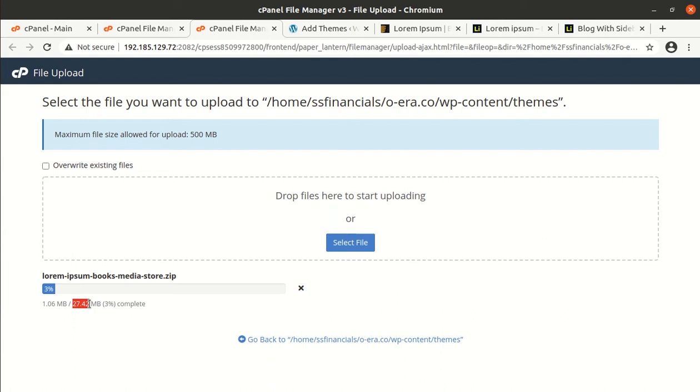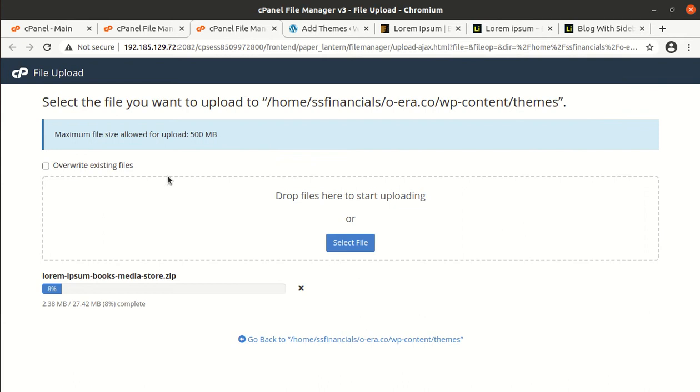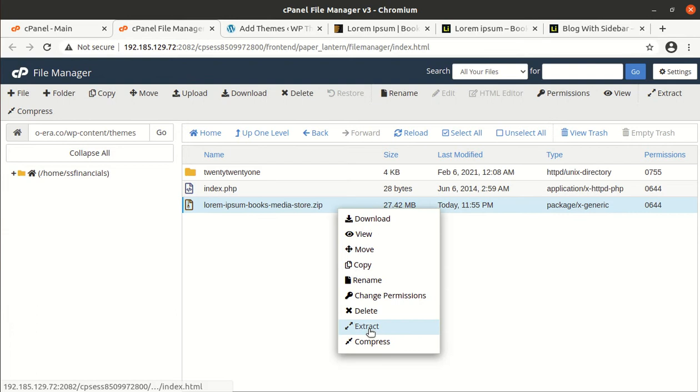The theme size is 27.42 MB — it is a bit high but on average it is a good and lightweight theme. I am showing you two interfaces: the WordPress interface to upload the theme, and uploading directly on the server. You have to choose only one of these methods. The theme is loading up and we have to wait until it finishes. Once the progress bar turns green at 100% we can go back and extract the uploaded file.